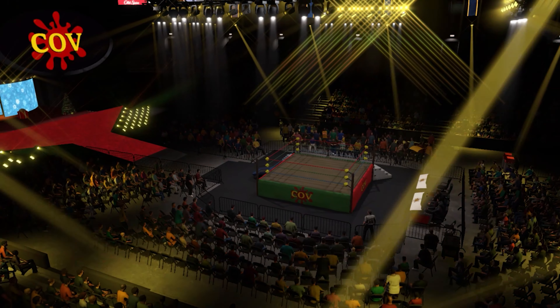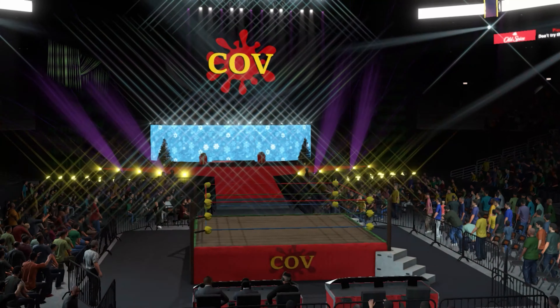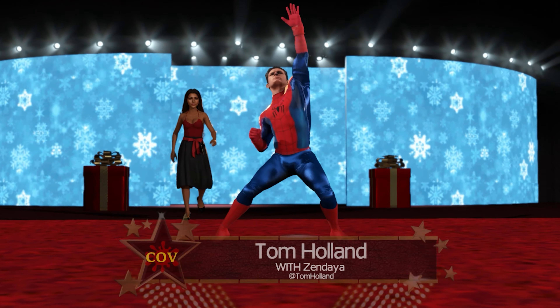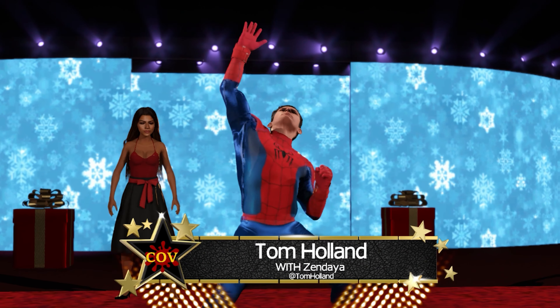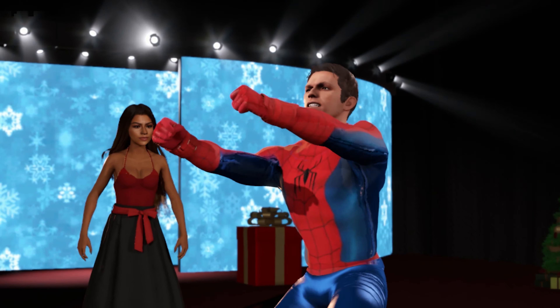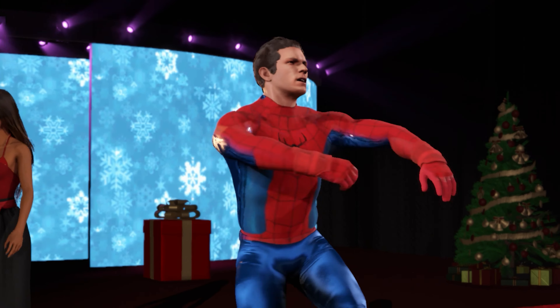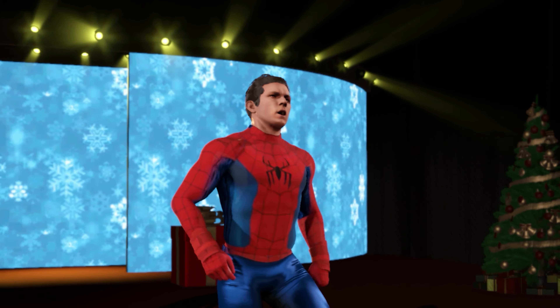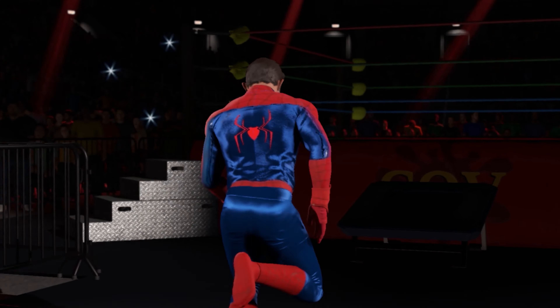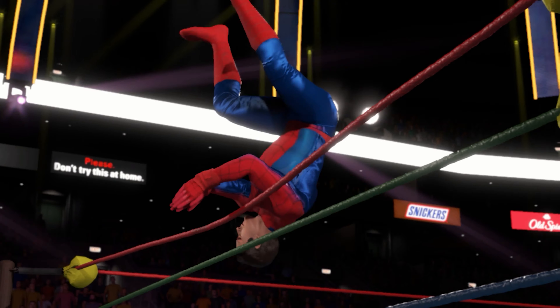The WWE Universe on their feet. The following contest is scheduled for one fall. Making his way to the ring, accompanied by Synda from England, weighing in at 216 pounds, Tom Holland.